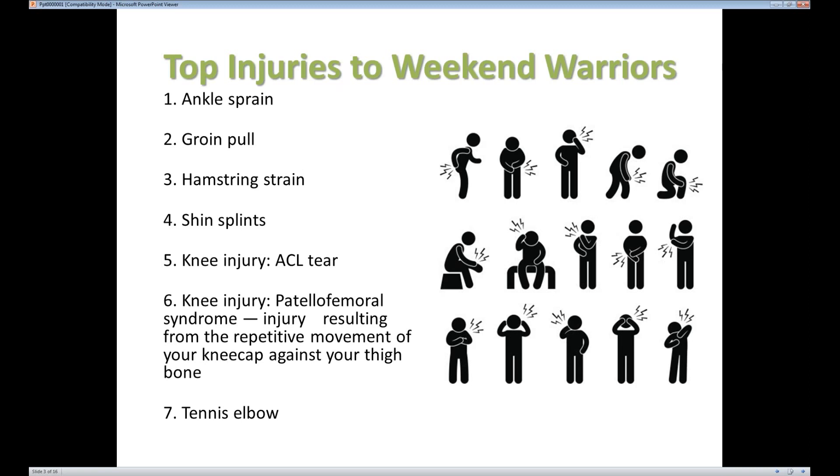Another thing we tend to see a lot is an overuse injury called patellofemoral syndrome, also known as runner's knee. It's from irritation caused by repetitive high-impact movements on the kneecap joint and can cause significant pain for a lot of runners. Another injury we tend to see is tennis elbow — an overuse injury of the tendons that allow you to extend your wrist and fingers. Those tendons start up in the elbow, so while you feel pain in the elbow, the injury affects the muscles that move the wrist and fingers, and it can take quite a while to get better.